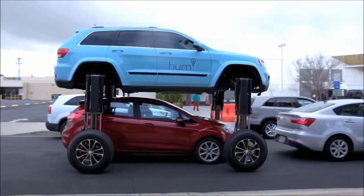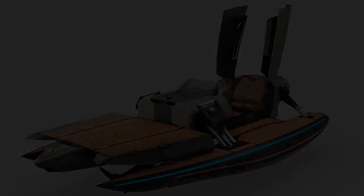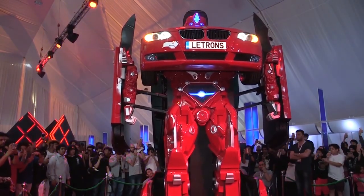Which of these vehicles do you want to own the most? Let us know in the comments down below. Don't forget to like the video and subscribe to our channel. See you in the next video.